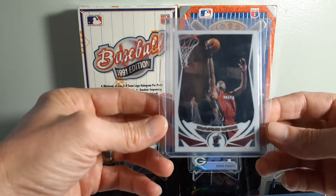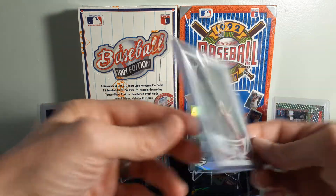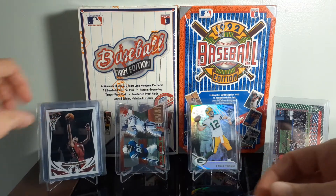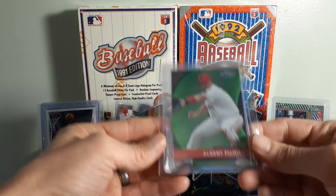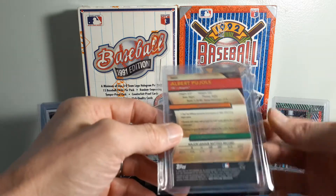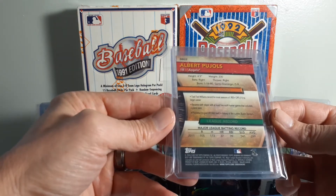Second year Dwyane Wade Topps Chrome. It's a good looking card. May send it in for grading eventually. Bowman's Best, Albert Pujols — it's got a nice design on that card. 2012.